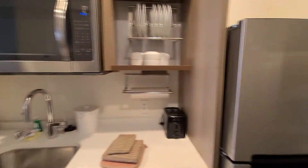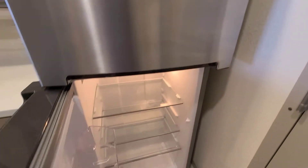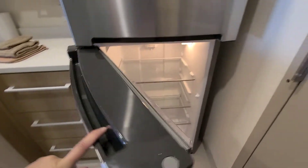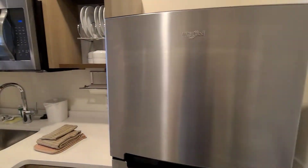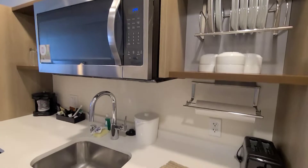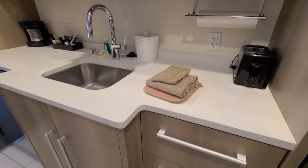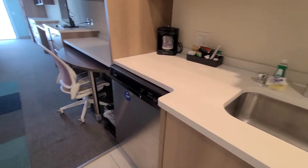We have a full-size refrigerator — it's so big! We also have a microwave and a kitchen with plates and cups that are glass. We also have a dishwasher.